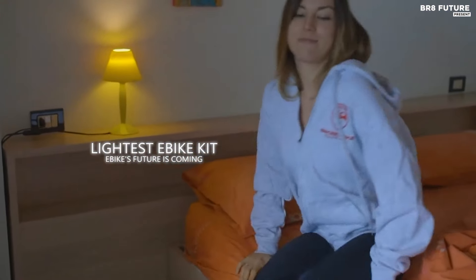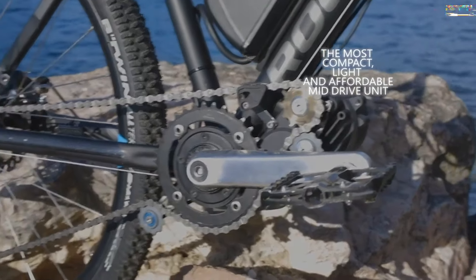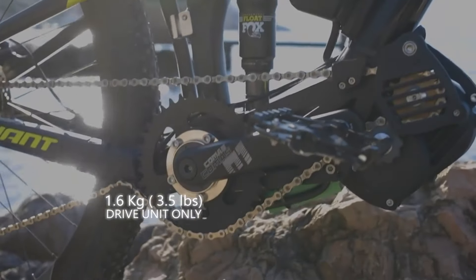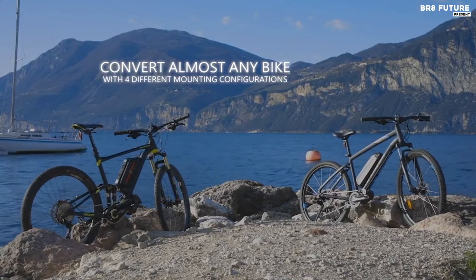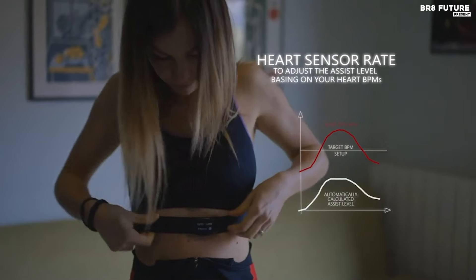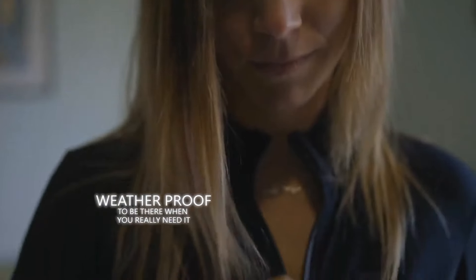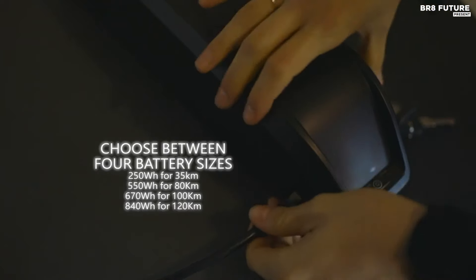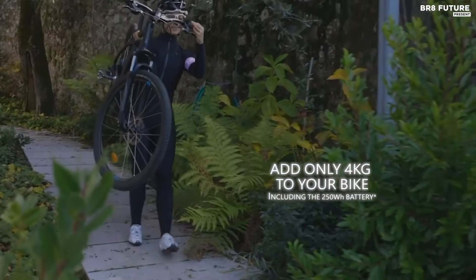Experience the pinnacle of e-bike technology with the Lightest eBike Kit, which boasts the market's lightest mid-drive motor at just 3.8 pounds — lighter than a half gallon of water — making your bike lighter, faster, and more exhilarating to ride. This 250-watt kit, including the battery, adds only 8.8 pounds to your bike. Compact dimensions of 3.5 x 4 x 5.8 inches ensure a clean and effortless installation, fitting in the palm of your hand. The kit's direct torque sensing system offers an authentic biking experience, detecting chain tension and translating it into motor power output.